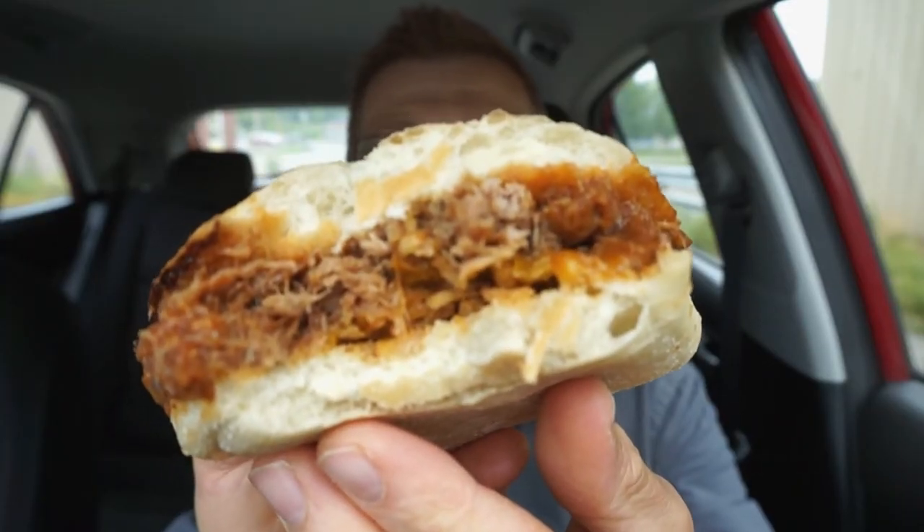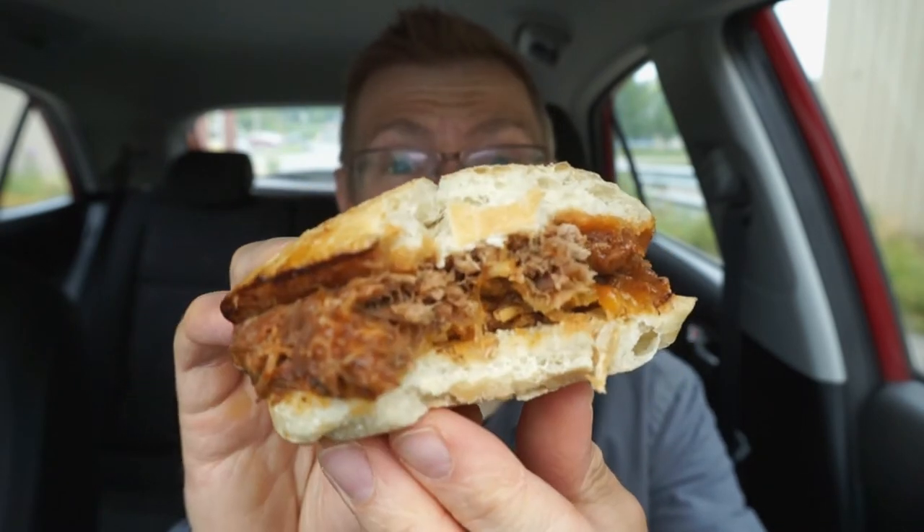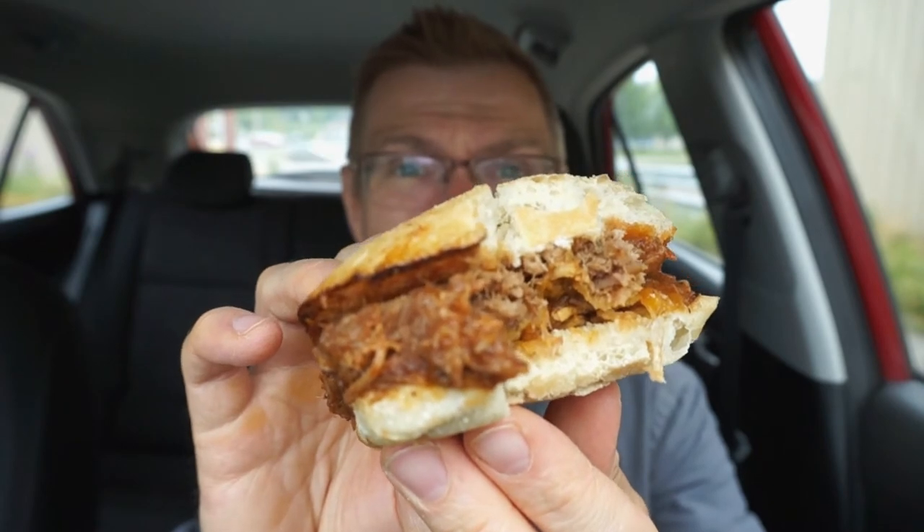That pork is so tender, and the tanginess of that BBQ sauce — I gotta try to get a bit more of that onion. Those crispy onions are miracle workers! What a texture add-on, what a flavor enhancer. That pulled pork is seriously so tender. I love the tang to that BBQ sauce.